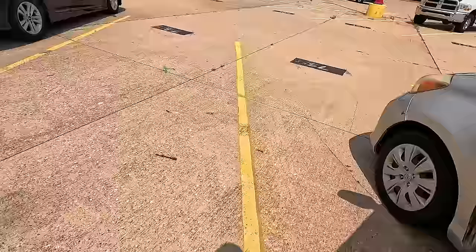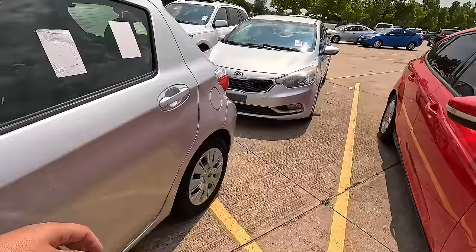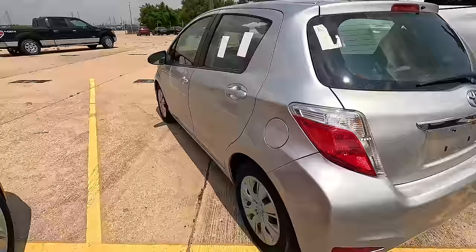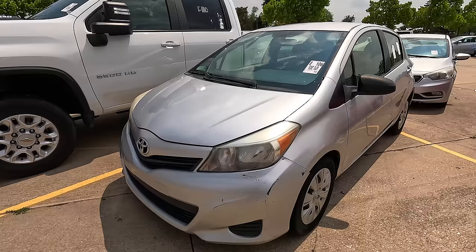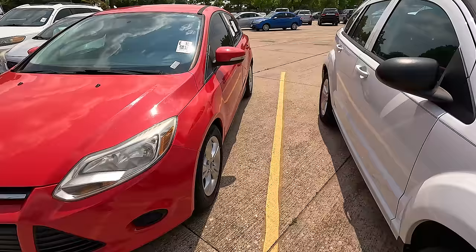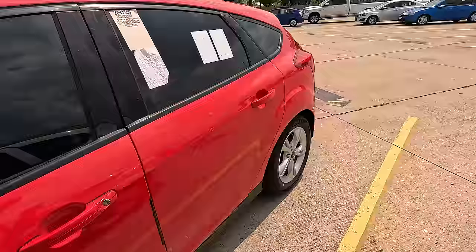I'm actually out here shopping — I'm looking for a beater car for my daughter. She's 18 and learning how to drive. I want something she can bump into things with — hopefully that doesn't happen — but if she hits a curb or a mailbox it's no big deal. I don't want something that's junk but also don't want something really nice since it'll probably get banged up as she learns.